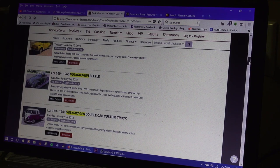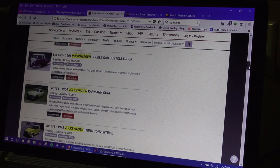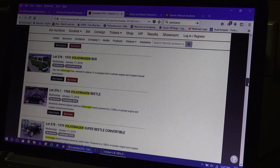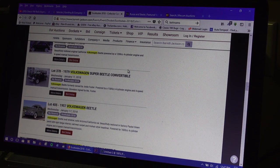You can click on all these listings — they have multiple pictures and descriptions you can read. Just go to the website and search for Volkswagen. A lot of things, a lot of buses crossing Barrett-Jackson. Here's a '58 beetle, and these late '70s beetle convertibles have been popping up a lot at these auctions.